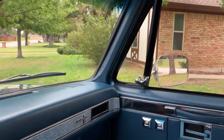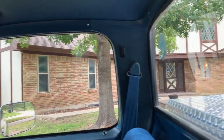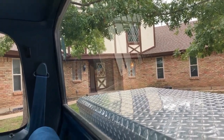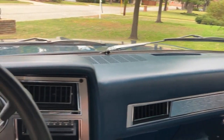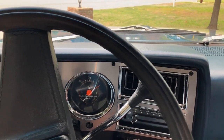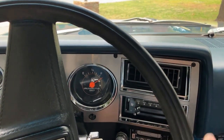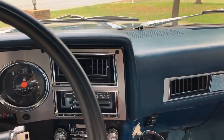I was driving around and noticed my grandparents' old house was for sale, so I thought I'd take the '81 Chevy out and bring it over here. This is where this truck was from 1981 to 1994, when I took ownership of it — so that's the first time this truck has been on this property since 1999.